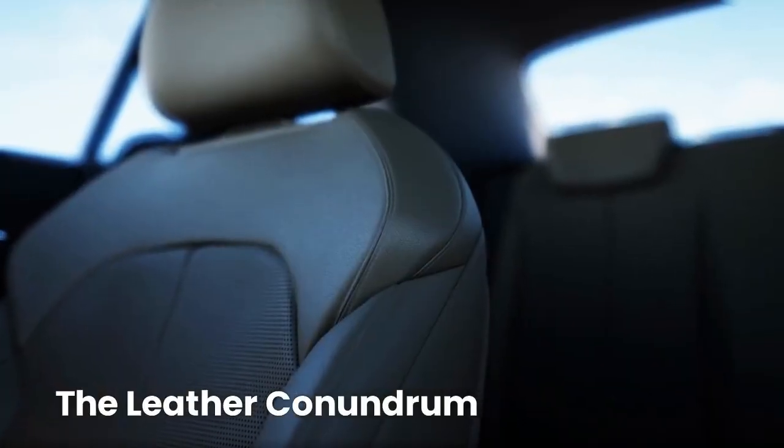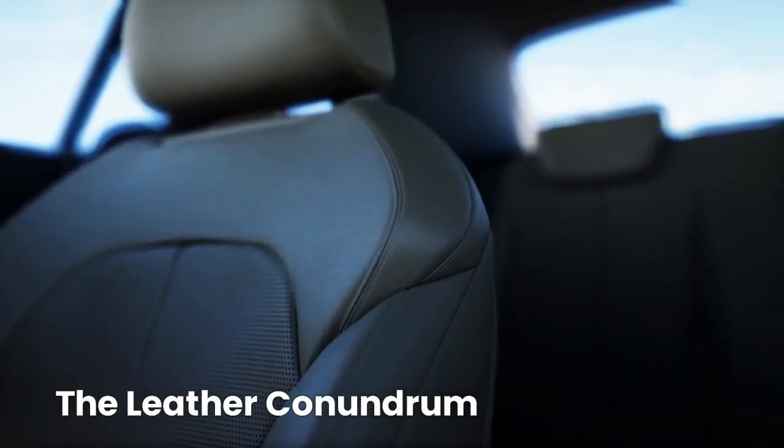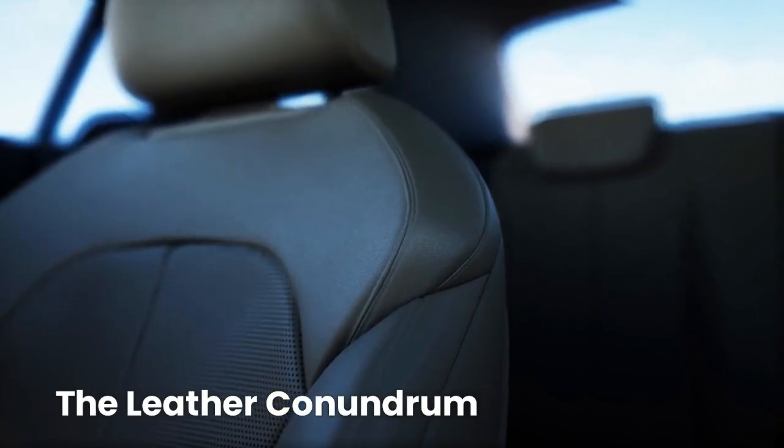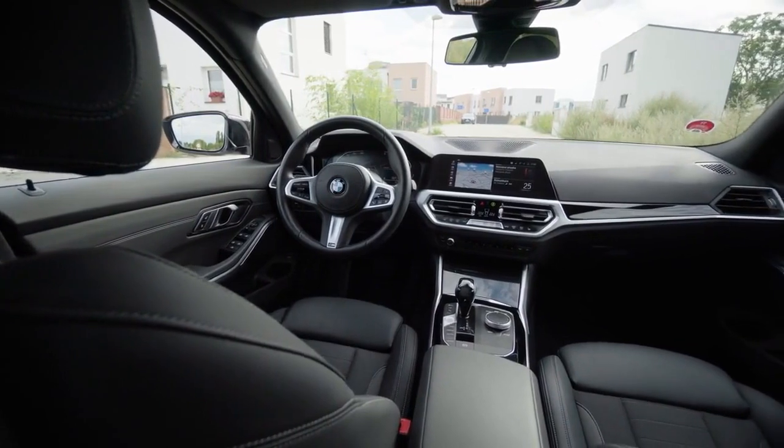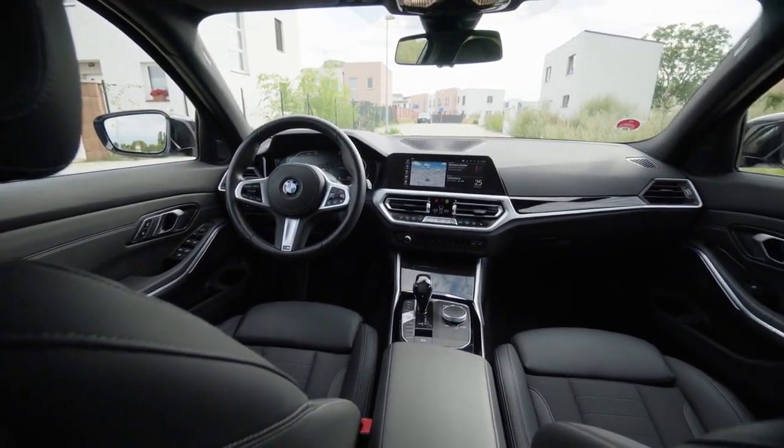The leather conundrum — leather interiors look sleek and stylish, but they can also get scorching hot. Interestingly, the color of leather can have a more significant impact on how hot it gets compared to fabric seats. So if you're torn between leather and fabric, remember this point.